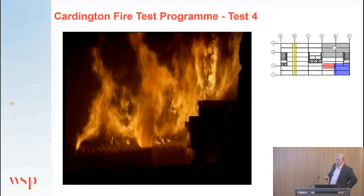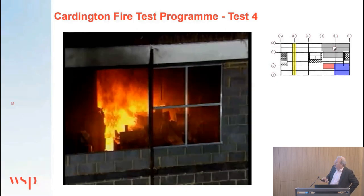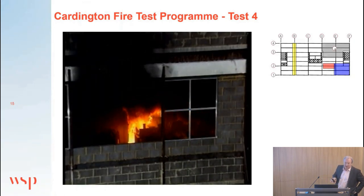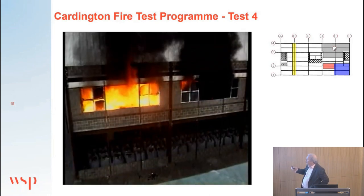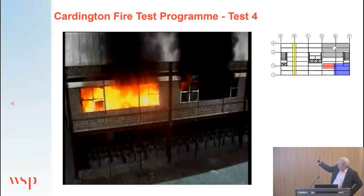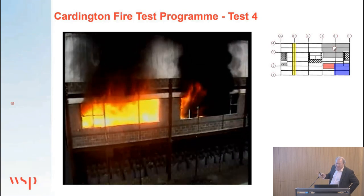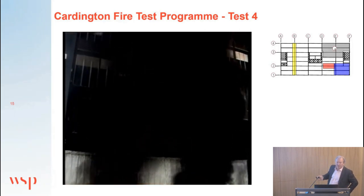An unprotected steel member could be expected to follow very much the atmosphere temperature. The ventilation conditions for this fire were calculated using the parametric time-temperature curve to predict the fire before the test was designed. You can see flames coming out — flashover has occurred on the left-hand side, the whole compartment is on fire, glazing is breaking, ventilation conditions are changing, and there's sufficient oxygen to drive the fire to a higher temperature. The maximum temperature achieved was over 1,200 degrees C in atmospheric temperature.